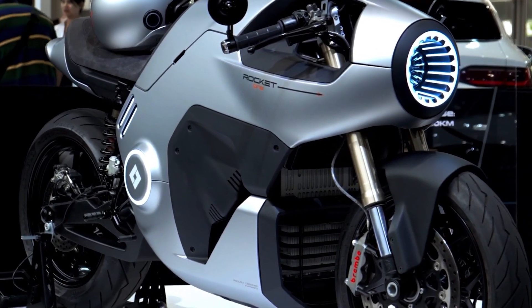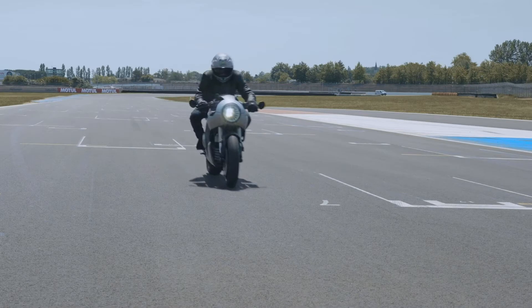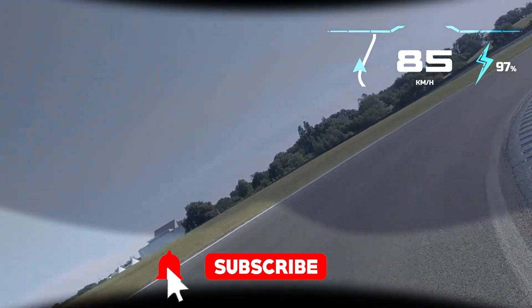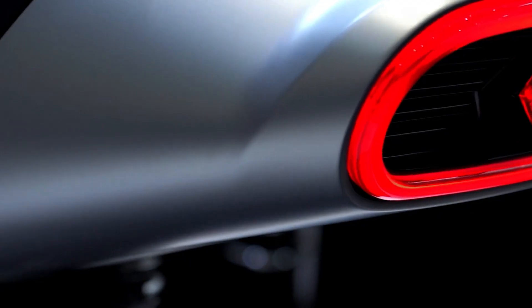Now, before we get into the nitty-gritty, hit that subscribe button. We've got tons more rides like this one, and trust me, you won't want to miss out on the next crazy concept that'll make you wish your commute was faster and way cooler. Go ahead, I'll wait. Done? Alright, let's dive in.